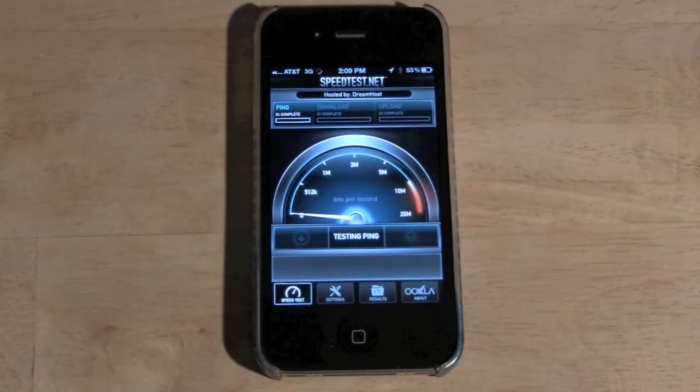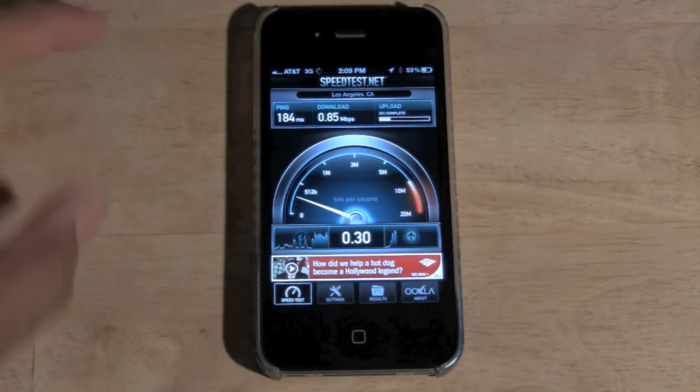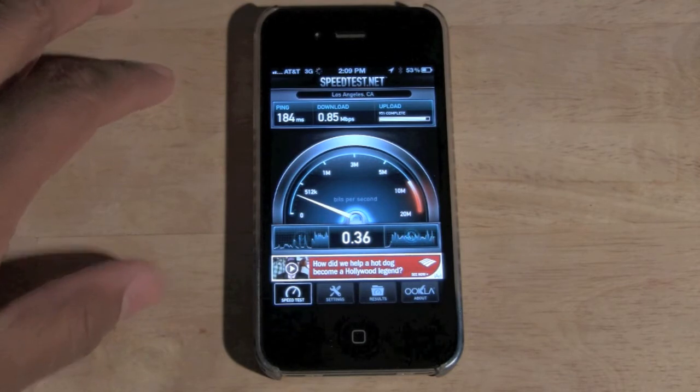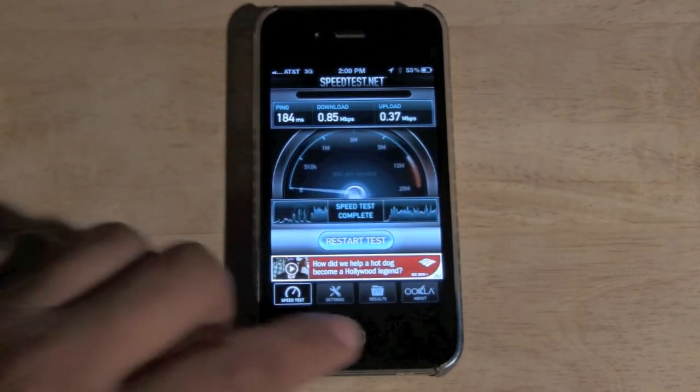Now it's gonna do a quick speed test right here. I'm not sure what the ping is, but it'll show you download and upload speeds. Right now I am really slow — I'm on 3G with AT&T — so that's like not even one megabit per second download speed. Upload is gonna be 0.37 megabits per second.